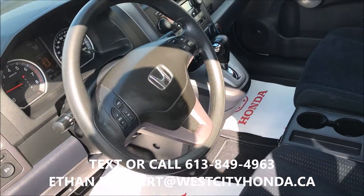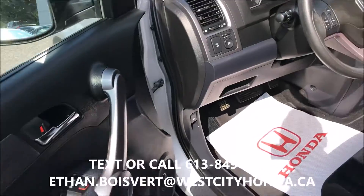Media controls, cruise control built right in the steering wheel, power windows, power locks, power mirrors, sunroof there.